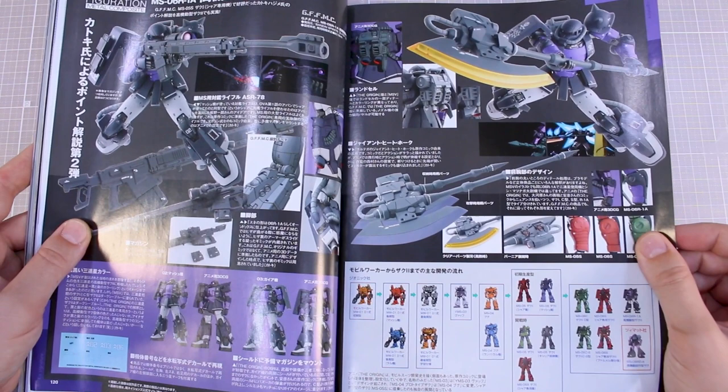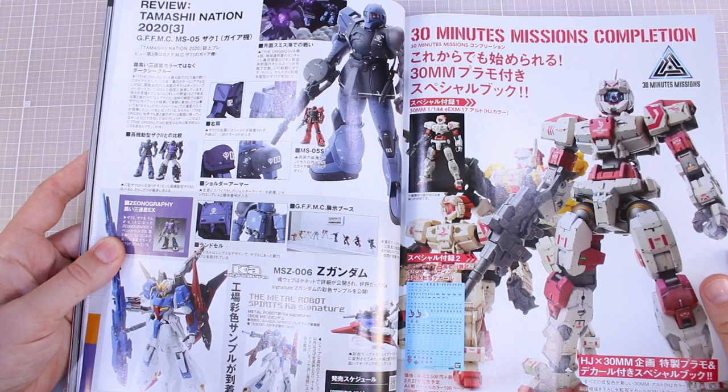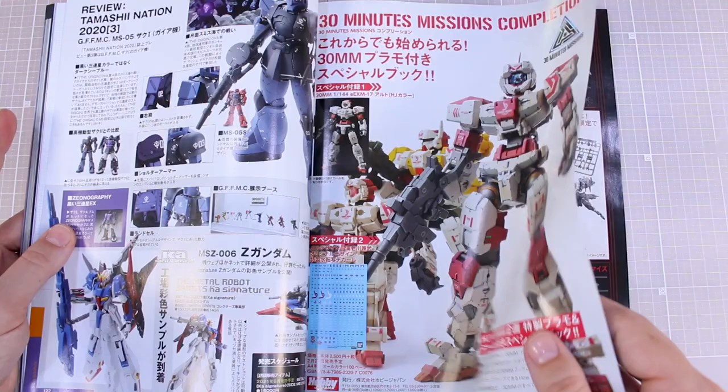Showing the different arm type variations between the different releases so far. The Tamashii Nations Gun of Fixed Figuration Metal Composite Zaku 1, and the Black Tri-Stars version of the Zaku 1 as well. Then another advertisement for a different Mook we've already previously reviewed — the 30 Minutes Mission special issue. You can check that video out if you're interested.